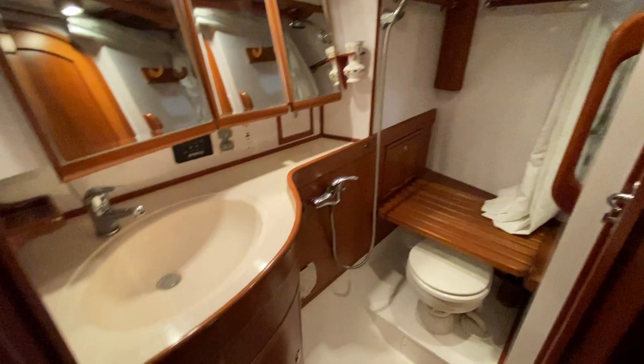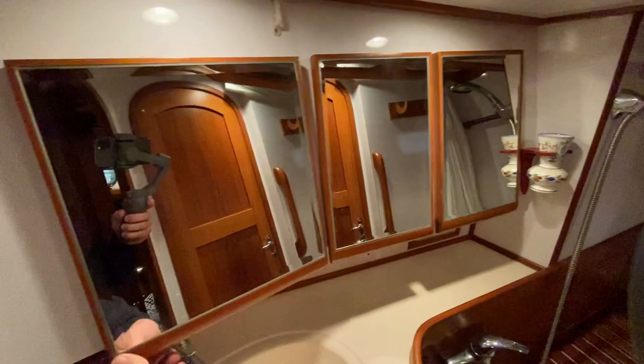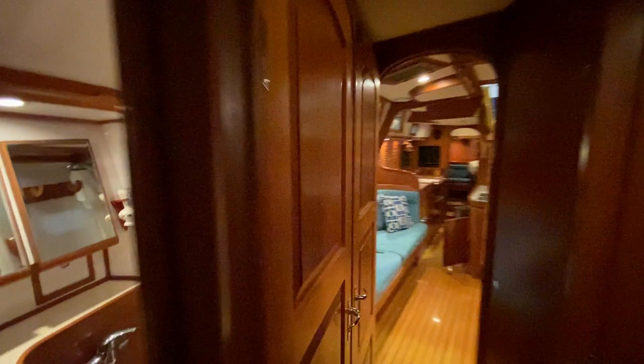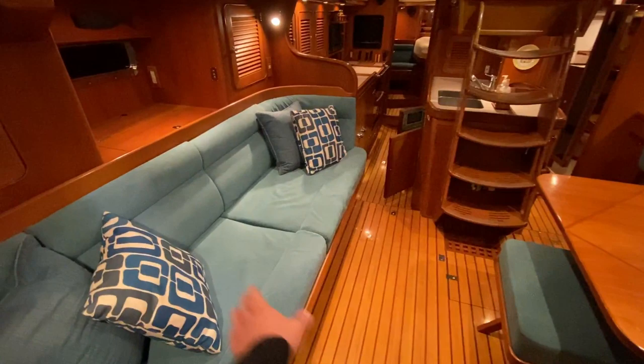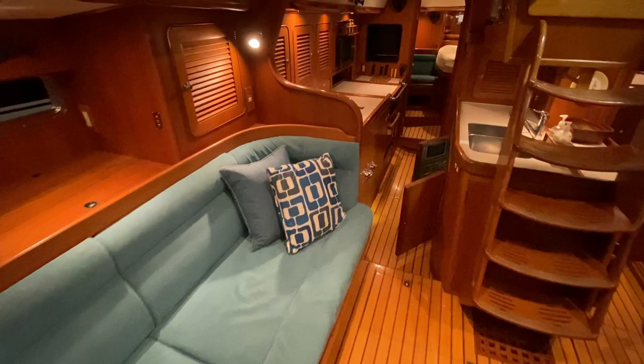And the guest head — a wet head with an electric toilet and storage behind the mirrors. There is day head access from the companionway for whoever is sleeping in the bunk room. This berth on the starboard side also extends further out as a companionway berth.